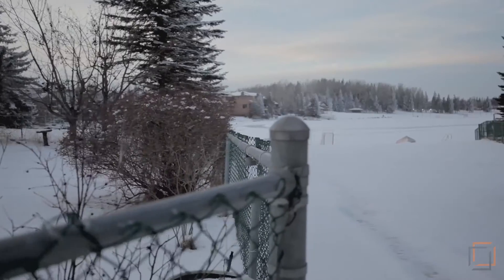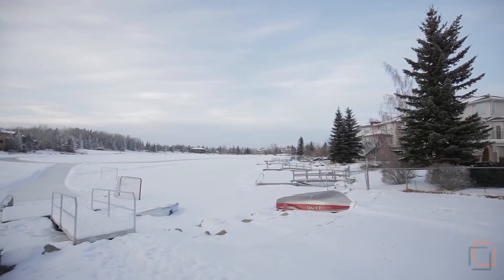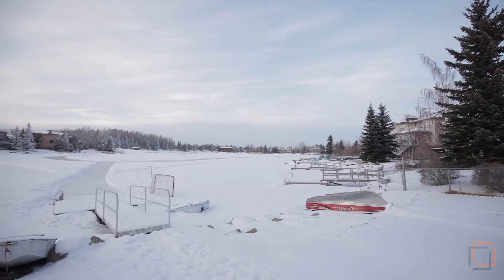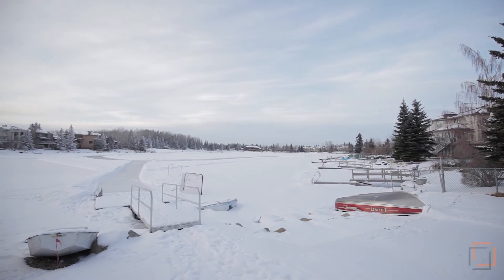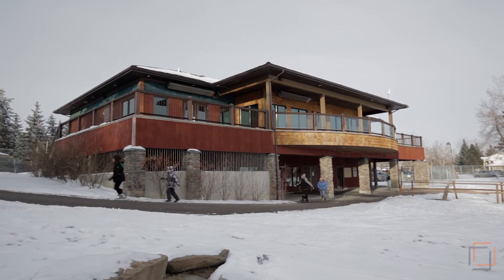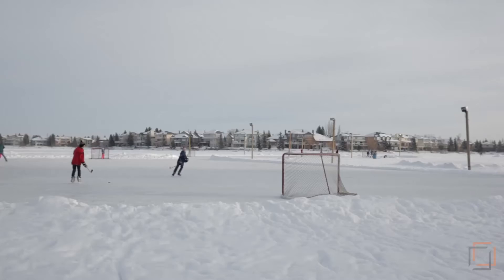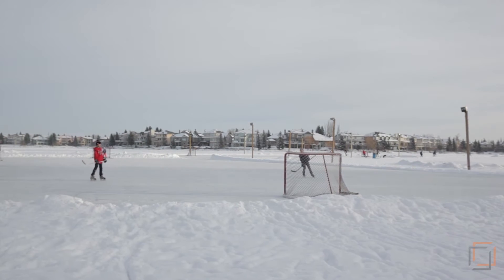Just steps away is a pathway that leads directly to Lake Sundance. Your family will want to take advantage of the year-round lake activities including tennis, boating, windsurfing, fishing, and scuba diving in the summer. And in the colder months, enjoy great Canadian winter sports like ice hockey, curling, tobogganing, and ice skating.